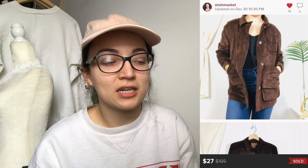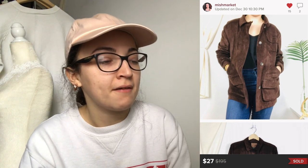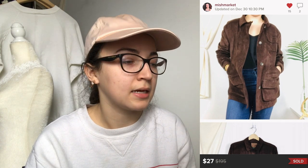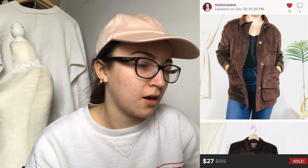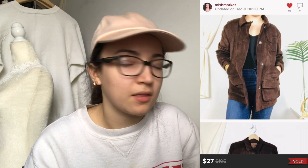This jacket had been sitting for quite a while, but I would still pick it up again — I think I just paid a little more than I should have. It was a Ralph Lauren Dry Goods coat in brown suede. It sold for $27 and my earnings were $21.60, as an offer sent to me.